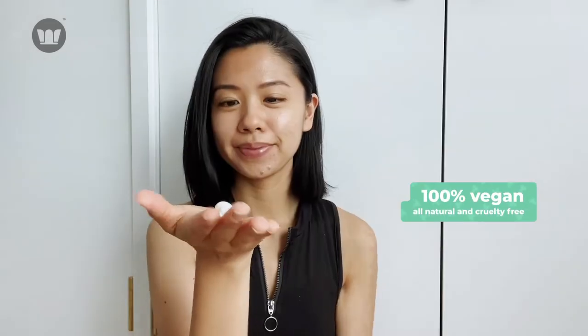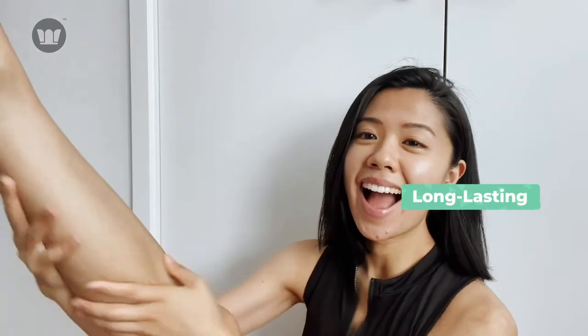This natural body lotion is made with ingredients like shea butter, natural oil, multivitamin, aloe and green tea. I love how it absorbs into my skin quickly and it's long-lasting. It's suitable for all skin types and complexions.